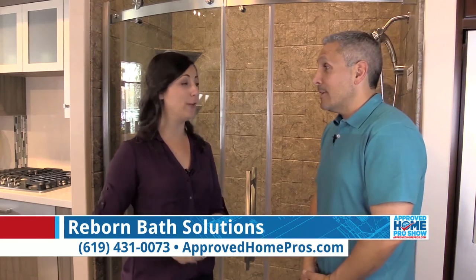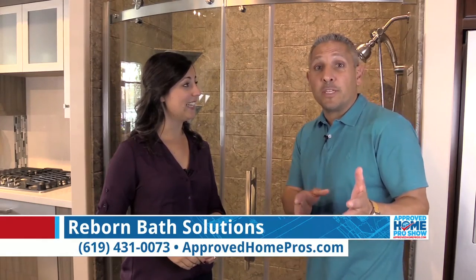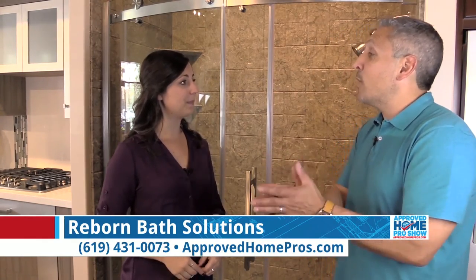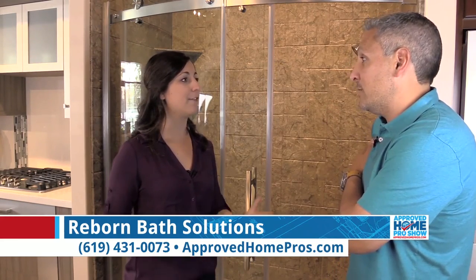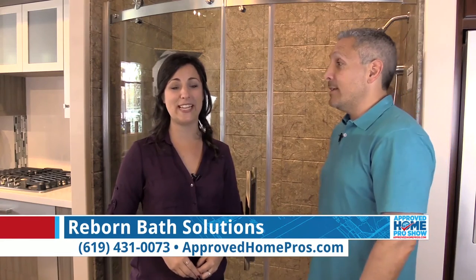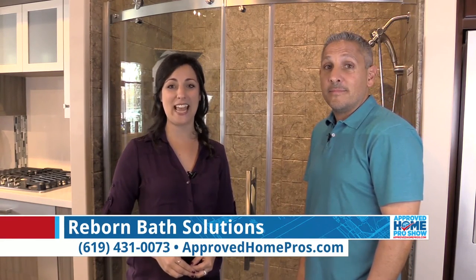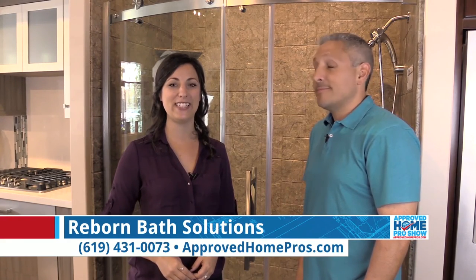For all the approved HomePro viewers that call us today, we bring the showroom to your house so you can make all your selections, and we're going to include a free shower door with every Reborn Bath Solutions purchase. That is quite the savings. Give Reborn Cabinets and Bath Solutions a call today at 619-431-0073.